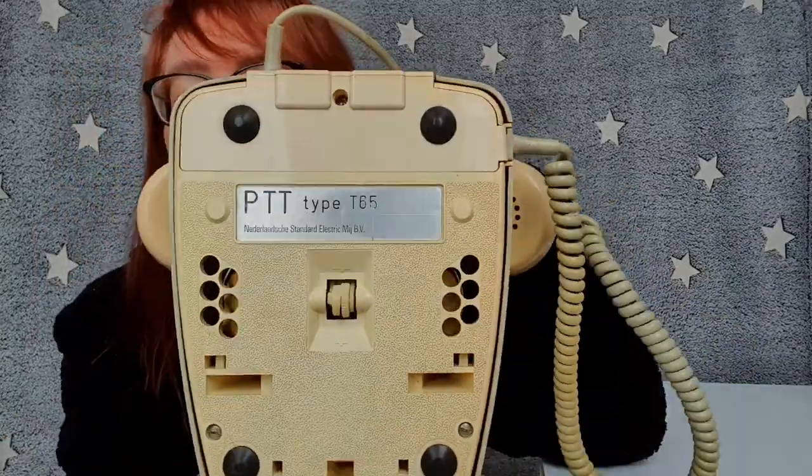I finally found one of these old-fashioned Dutch standard telephones in a thrift shop. It's called the T65. The T stands for table — you were supposed to put it on the table. 65 is the year it was released. There was also a model called W65, which was supposed to go on the wall.